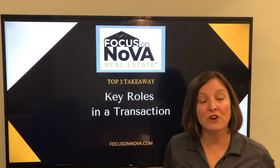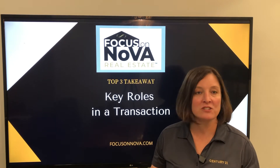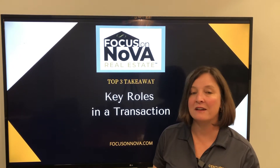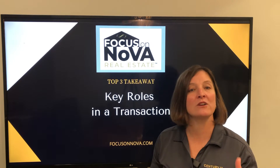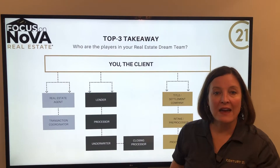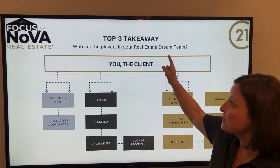Hi, my name is Tracy Barrett and I'm with the Focus on NOVA real estate team at Century 21 Redwood Realty. I'm excited to bring you our top three takeaways today. We're going to explore the key roles in a transaction. Every industry has their jargon, and because I'm in it every day I tend to throw those terms around thinking everybody else does too. Every now and then it's nice to pause and define who the people are that you're going to be talking to and that are going to be involved in the transaction as you go to sell or buy a home. So let's go to this slide here and take a look — as you can see it can get quite complicated once you actually get involved with the transaction.